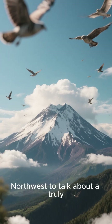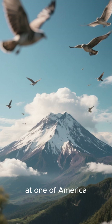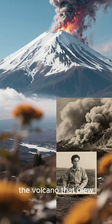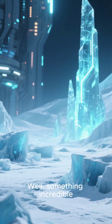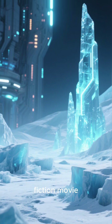Today, we are heading back to the Pacific Northwest to talk about a truly mind-boggling discovery at one of America's most famous volcanoes. You've all heard of Mount St. Helens, the volcano that blew its top in that legendary 1980 eruption. Well, something incredible has just been found on its icy slopes, and it's straight out of a science fiction movie.